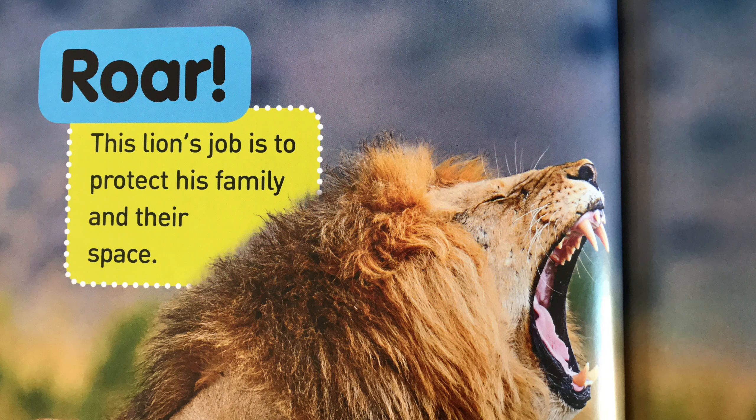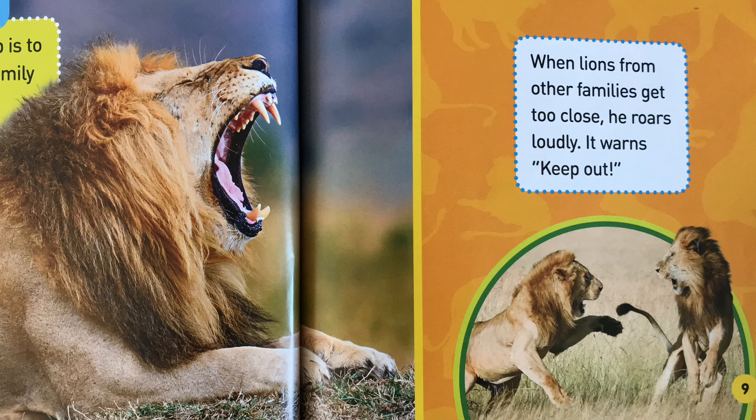Roar! This lion's job is to protect his family and their space. When lions from other families get too close, he roars loudly. It warns: keep out.